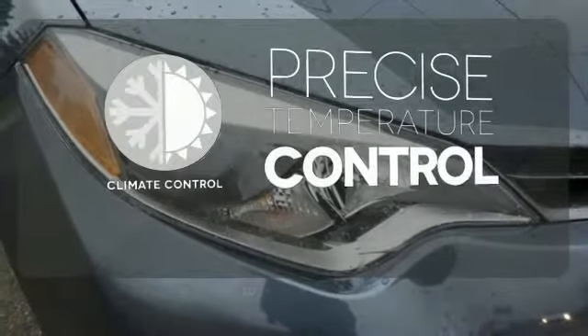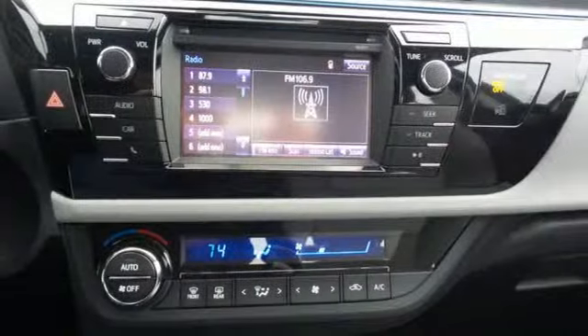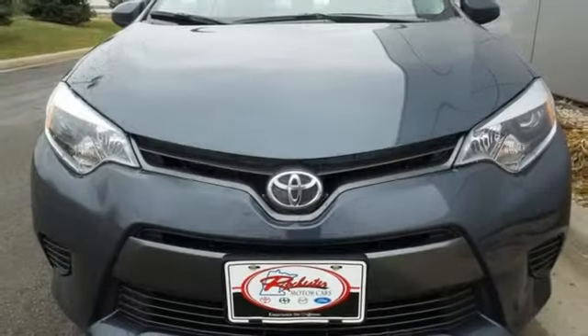Select the perfect temperature with climate control. This Corolla doesn't just get you there, it gets you.